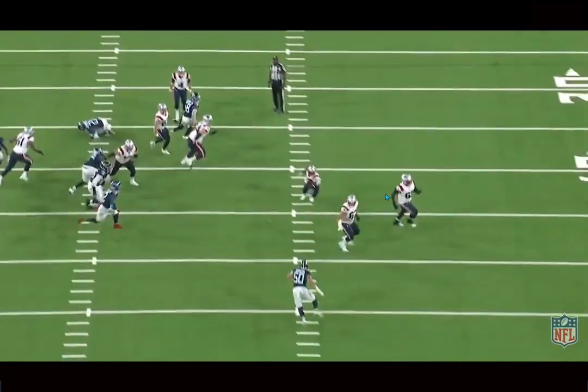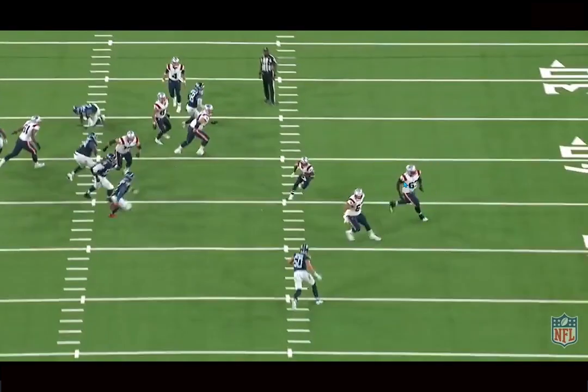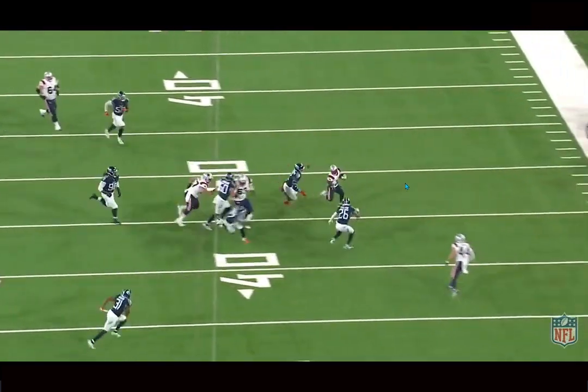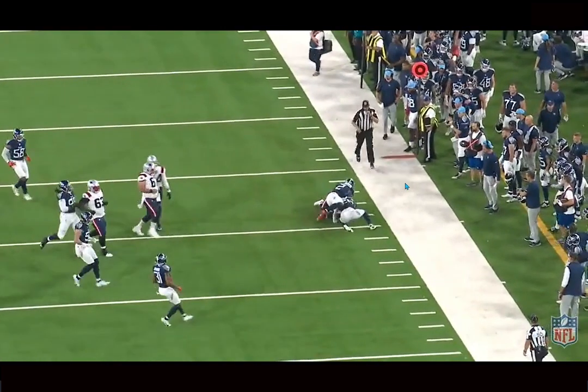And then you can see the speed. He readjusts his angle here. A lot of guys up on the line, they're either too slow to get there and make a play, or they're going too out of control, too fast for their own good. Here he just slows down, adjusts his angle on this DB, and just destroys him out in space. Which is nice to see — that he can be a nice space player for the team down the line if developed correctly.